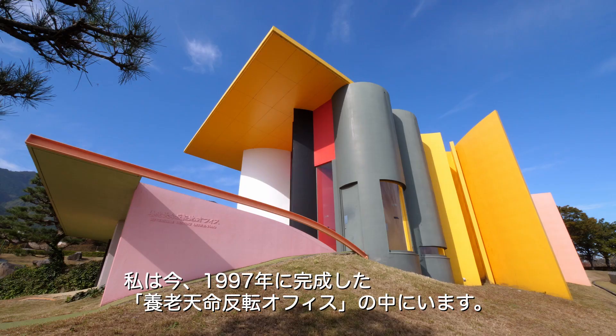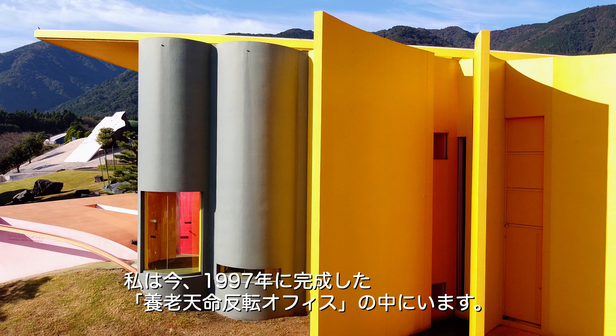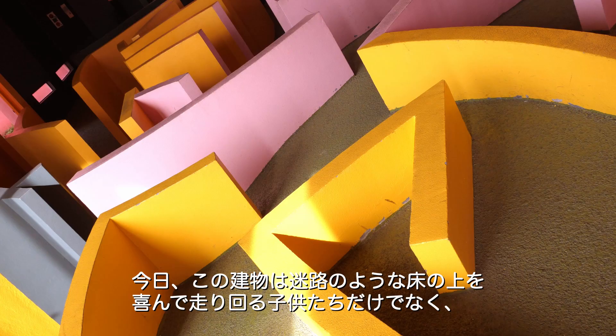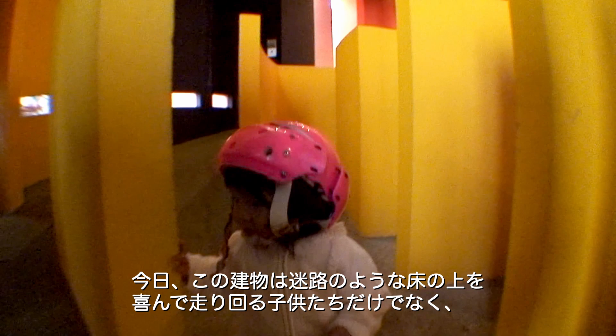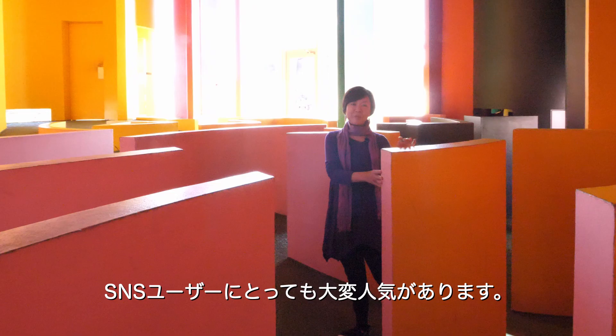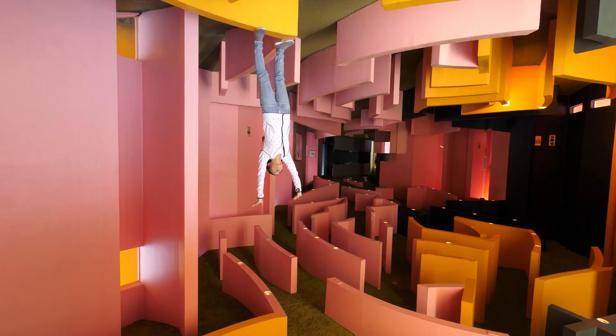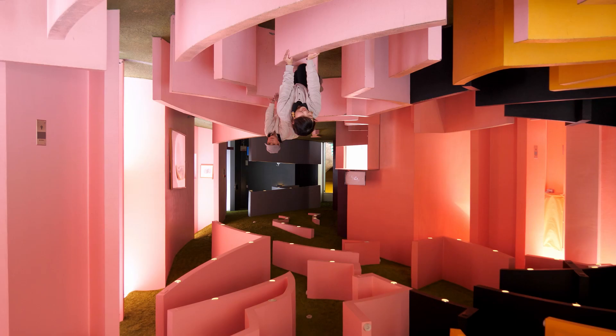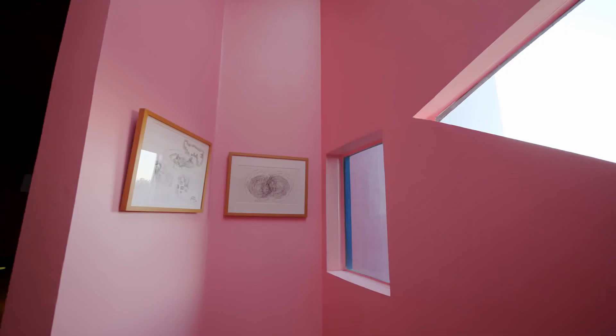I'm in the Reversible Destiny Office Yoro, which was completed in 1997. As you can see, the design and undulation on the floor and the ceiling perfectly mirror each other. Today, this building is very popular not only among children who enjoy running through the maze-like floor, but also for social media users.